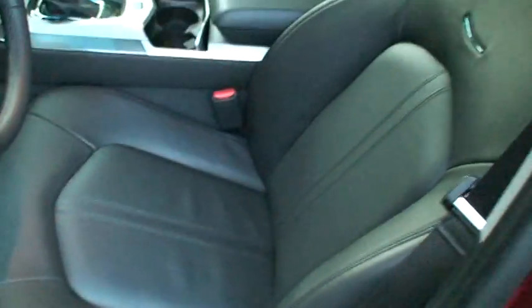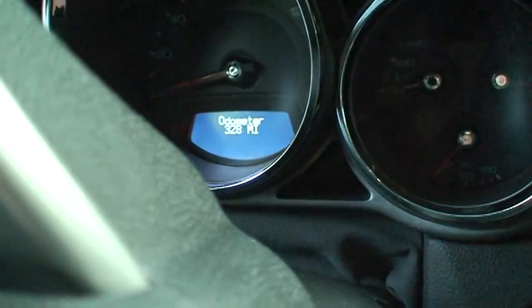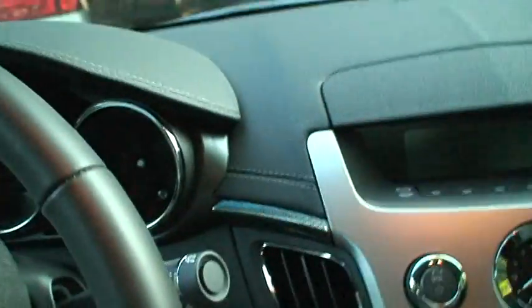Another interior appointment — fully adjustable seats, all bucket seats. The odometer says 328 miles, so it's pretty new. This particular one also has a Bose stereo system. Drives quite nice.